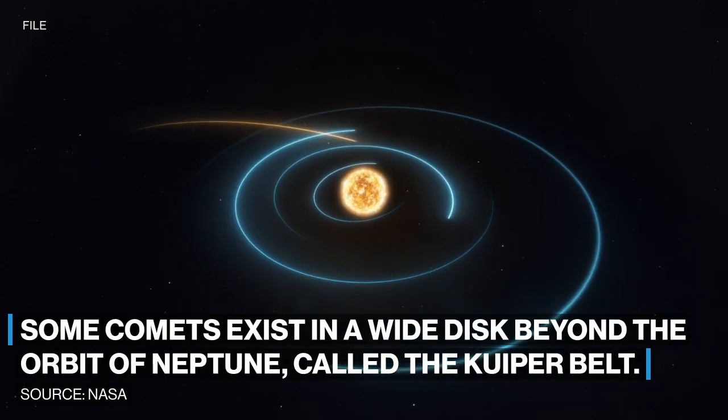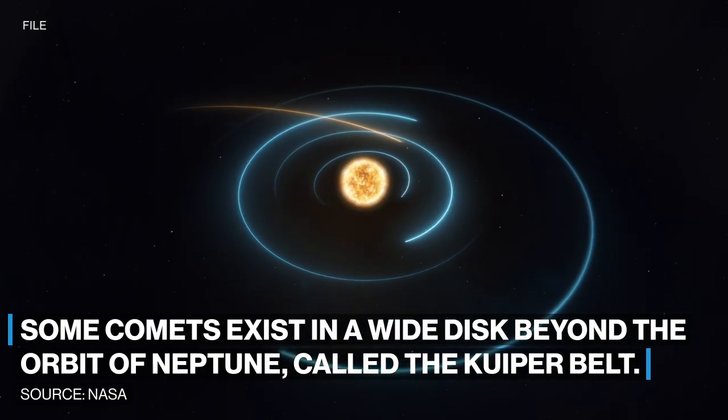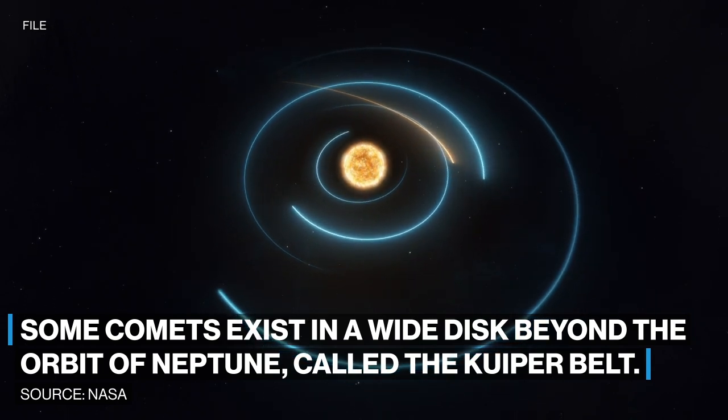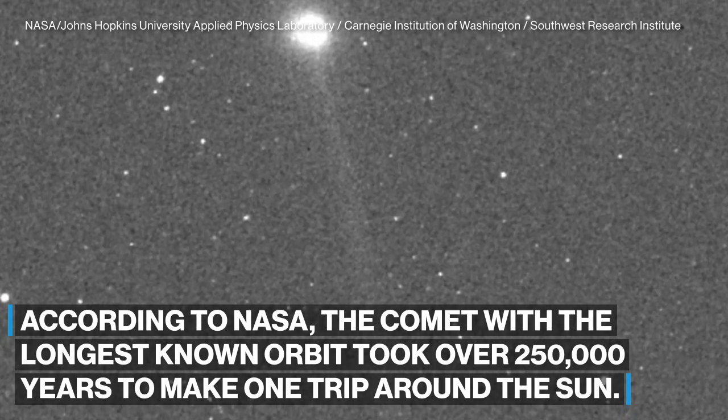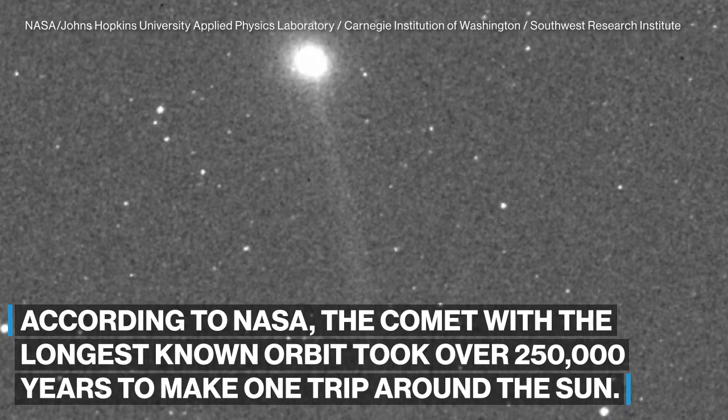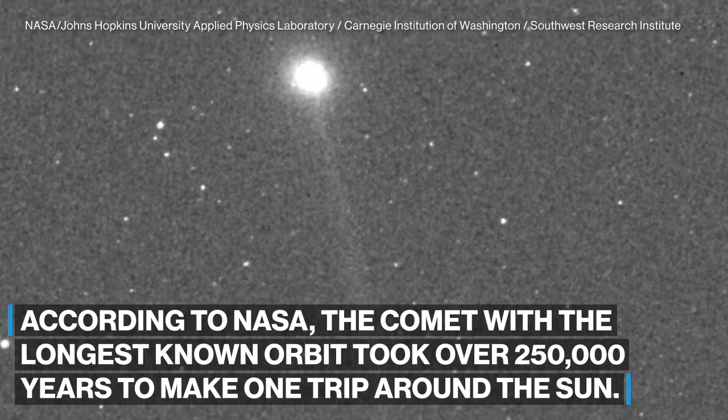Some comets exist in a wide disk beyond the orbit of Neptune, called the Kuiper Belt. According to NASA, the comet with the longest known orbit took more than 250,000 years to make one trip around the Sun.